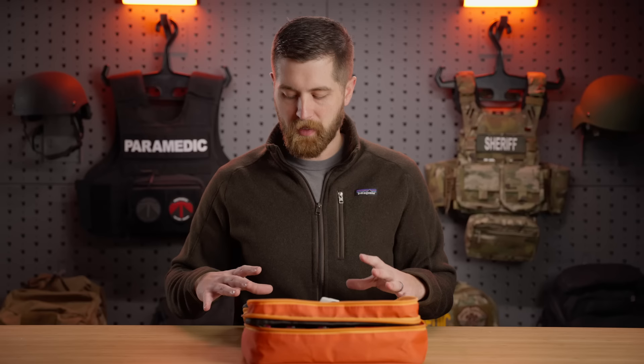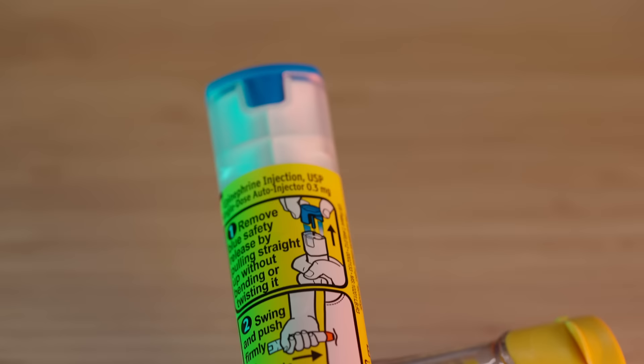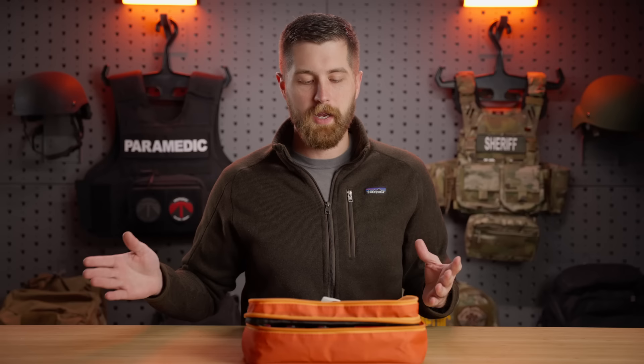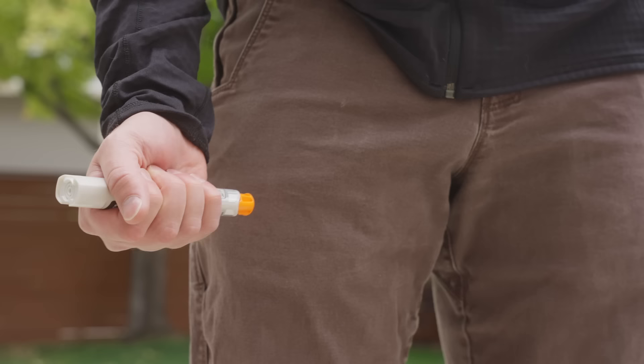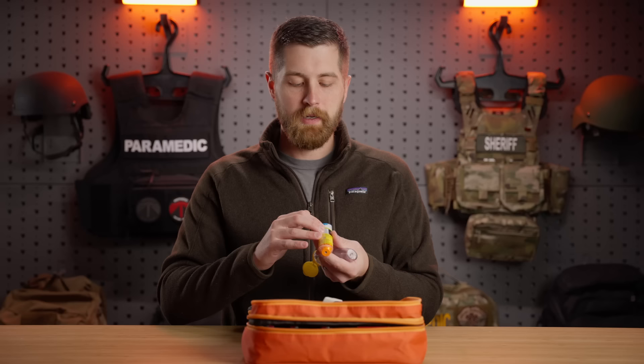We're going to start with the simpler items and work our way up to the more complex medications. I am mildly allergic to bees — I've had continuing reactions over time, getting a little worse each sting. They have a pretty low threshold for prescribing EpiPens because the dose is really consistent regardless of your size — the only real difference is pediatric or adult. I have two EpiPens included, which are great for acute anaphylactic reactions and are immediately life-saving medications. We have two because you can have rebound reactions.